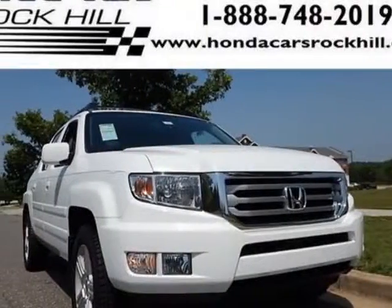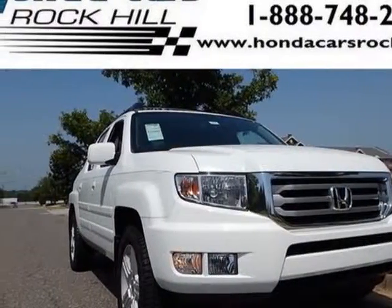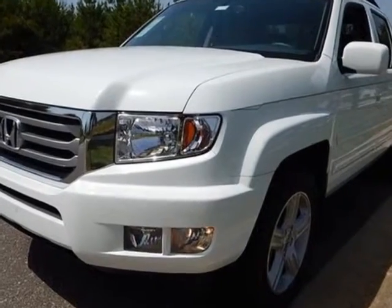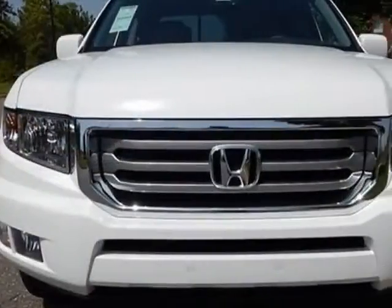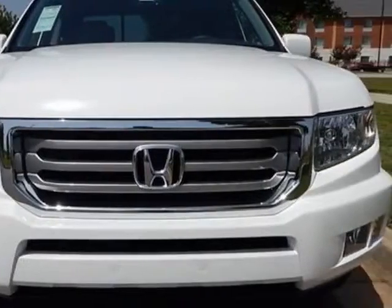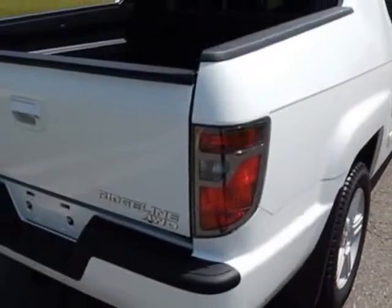Come take a look at this new 2014 Honda Ridgeline. For your protection, this vehicle has a full factory warranty. This Ridgeline boasts a 3.5-liter engine and has a 5-speed automatic transmission.